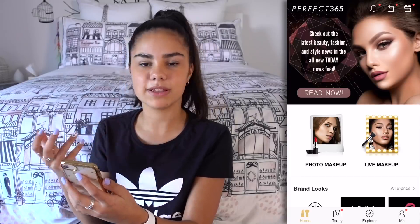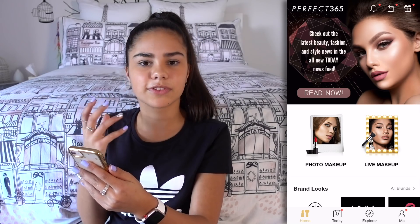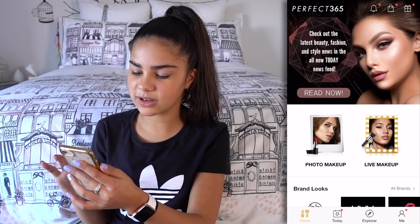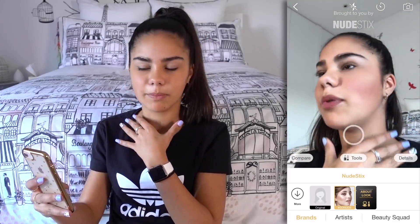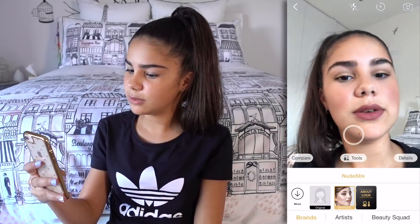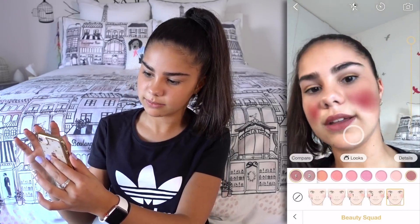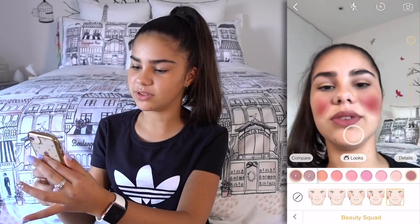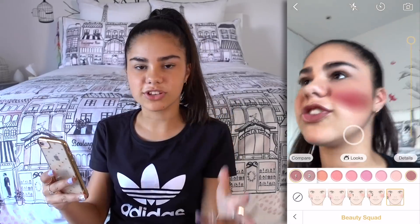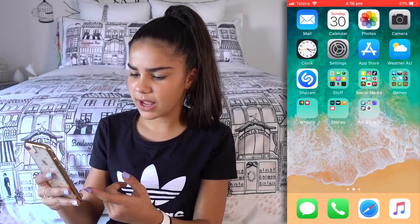Then there's Perfect 365 — this app is really good. If you want to edit a photo, maybe get rid of some blemishes, you can. It can do a live makeup try-on, so it puts all this makeup on me even though I don't have any on. My cheeks look quite red — okay those cheeks are a little too red — but you get the idea, it just puts makeup on you and gets rid of blemishes. It's kind of fun.